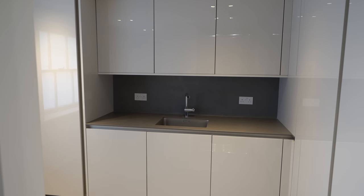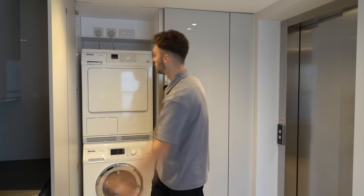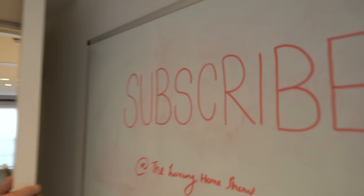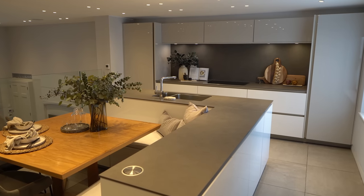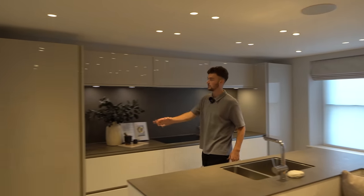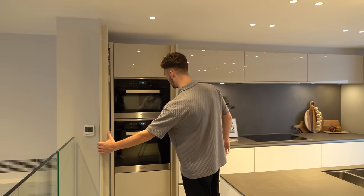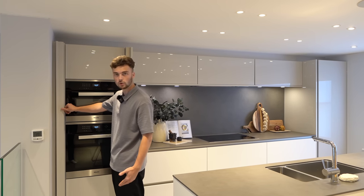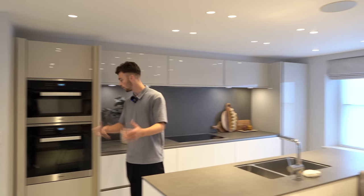Now on the lower ground floor we have another utility space — all those bits are nicely hidden away, very convenient. Coming on through into the kitchen, we've got the Miele induction hob, the fridge on this side, and tucked-away ovens on the other side. We can even close these pocket doors to keep it really sleek and seamless — you can have it open or closed, up to you.